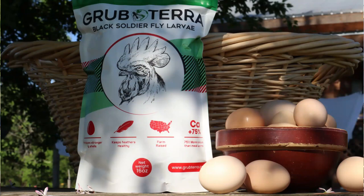The company Grubterra recently reached out to me and asked me to try one of their products, and I did try it. I'll give you my thoughts on it later on in this video, but first of all, who is Grubterra?